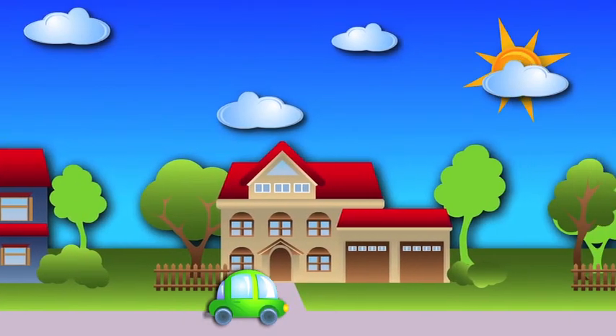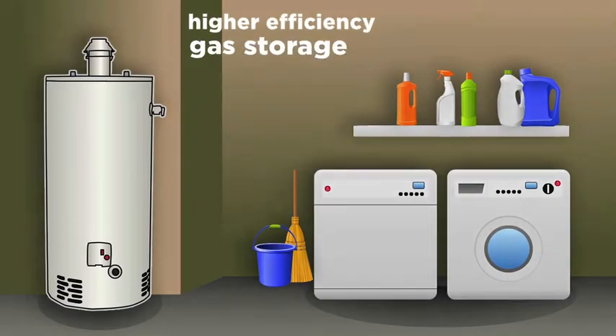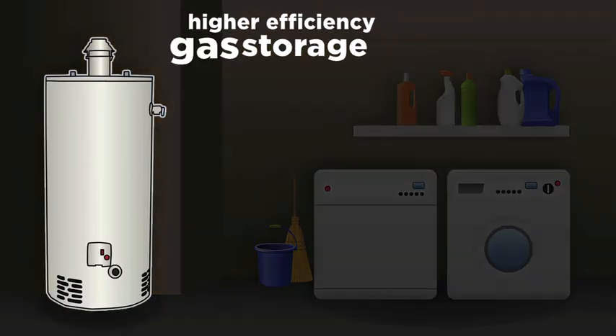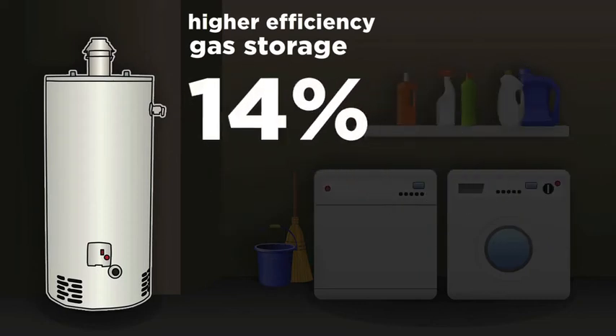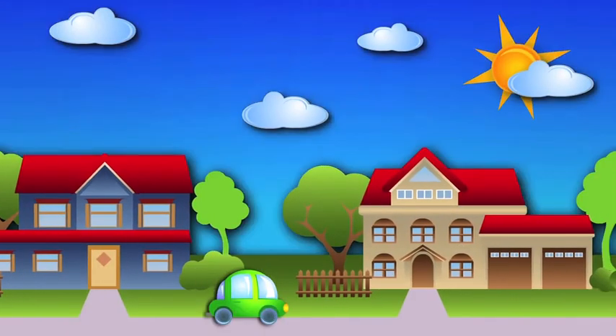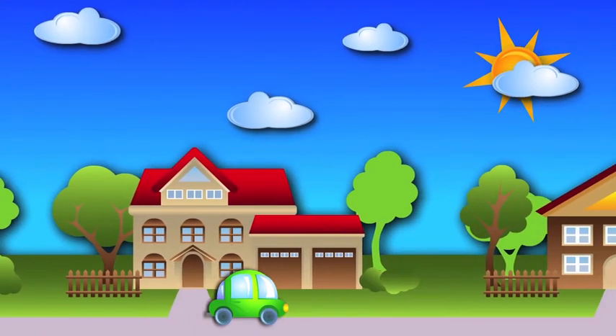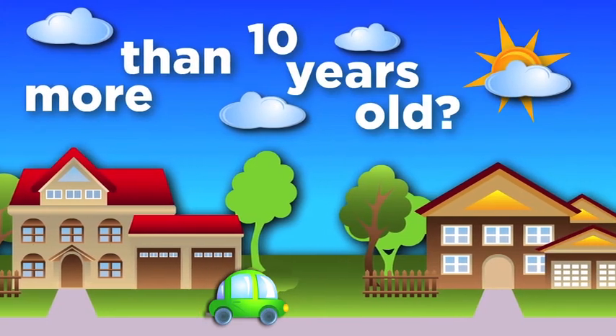Let's start with the higher efficiency gas storage model. According to the Department of Energy, higher efficiency gas storage water heaters offer up to a 14% reduction in water heating costs over a new 40-gallon standard efficiency model, making them an immediate and easy upgrade for a planned replacement. If your water heater is more than 10 years old, you could save even more.